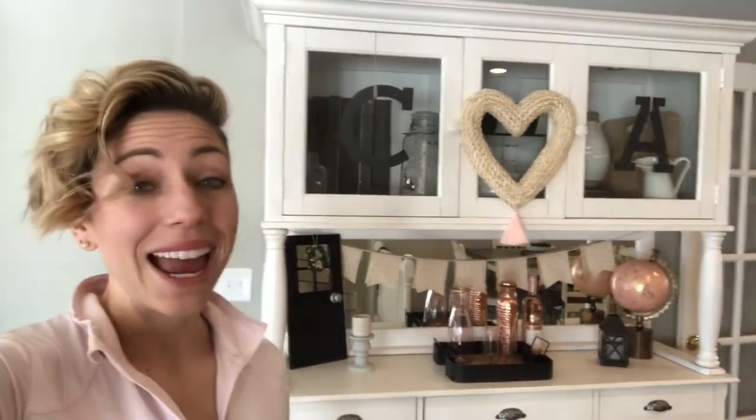Thank you for watching another quick episode of Frugal It Out — Valentine's Day. We hope you enjoyed this video. If you did, please give us a thumbs up and feel free to comment below. If you haven't already, please hit subscribe and hit that notification button so you know when we release new videos. Hope you guys have a great week and we will see you next Monday with something new. Bye!